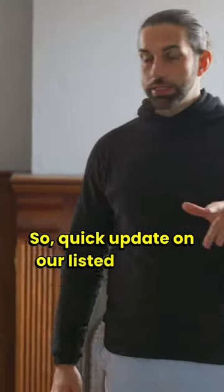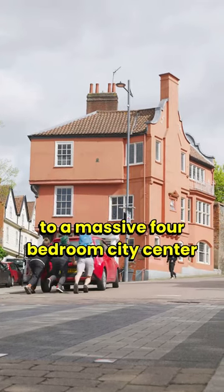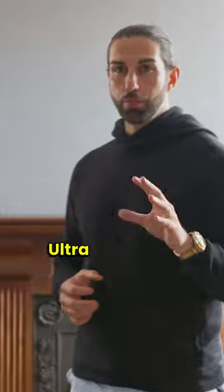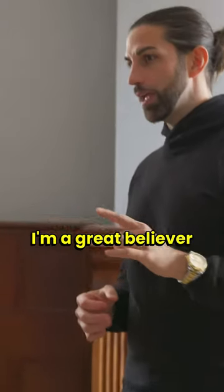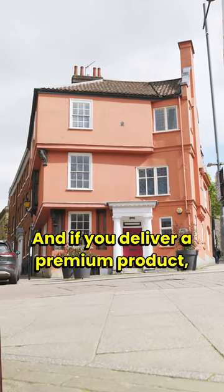A quick update on our listed building project, which is being converted to a massive four-bedroom city center pad — ultra premium. I'm a great believer in build and they will come, and if you deliver a premium product you can command a premium price.